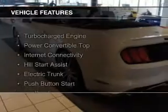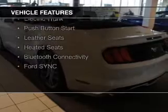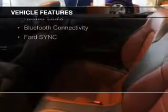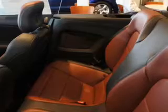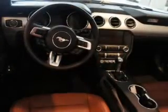The features include a turbocharger, a power convertible top, internet connectivity, hill start assist, electric trunk, push-button start, leather seats, heated seats, Bluetooth connectivity, and Ford SYNC voice activation.